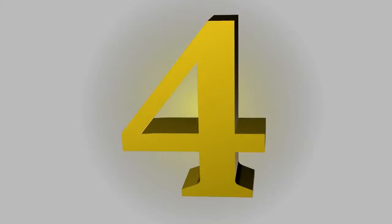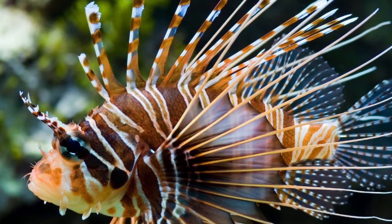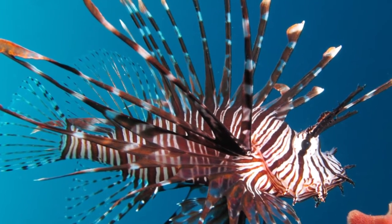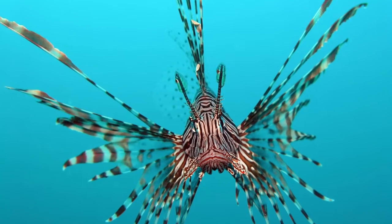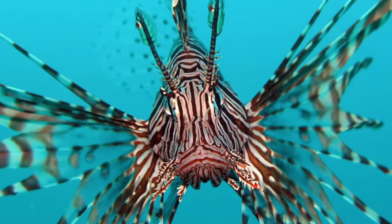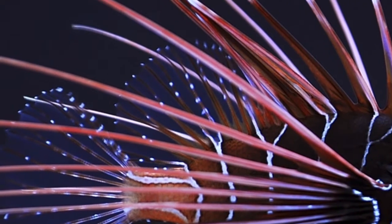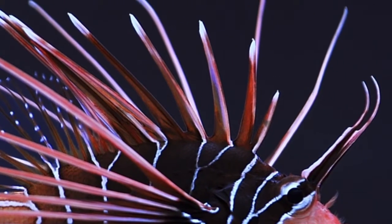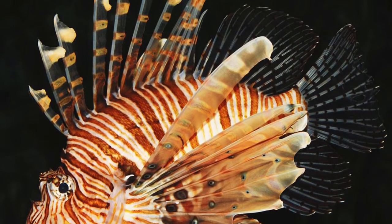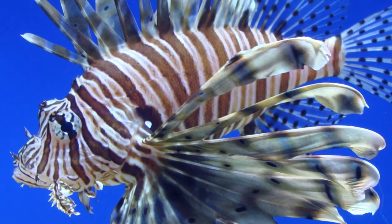4th place. Pterois is a genus of venomous marine fish, commonly known as lionfish, native to the Indo-Pacific, also called zebrafish, firefish, turkeyfish, tastyfish or butterfly cod. It is characterized by conspicuous warning coloration with red, white, creamy, or black bands, showy pectoral fins, and venomous spiky fin rays. Pterois radiata, Pterois volitans, and Pterois miles are the most commonly studied species in the genus. Pterois species are popular aquarium fish. P. volitans and P. miles are a recent and significant invasive species in the West Atlantic, Caribbean Sea and Mediterranean Sea.